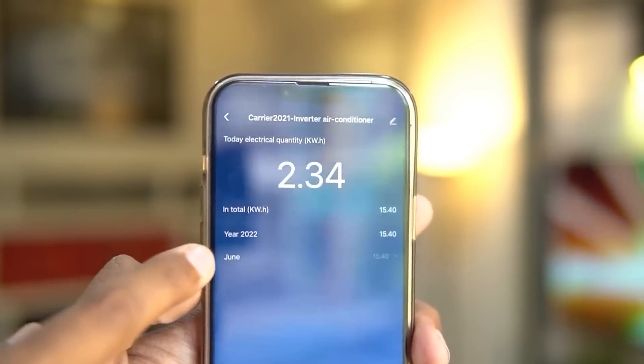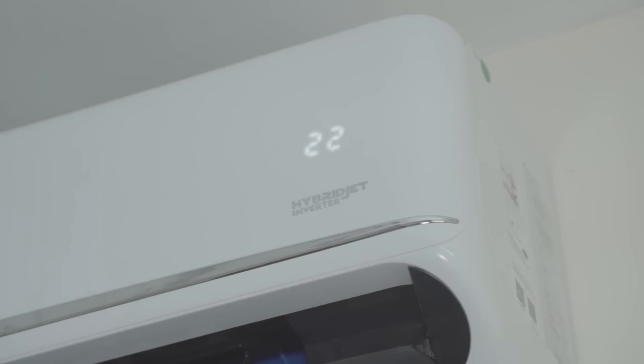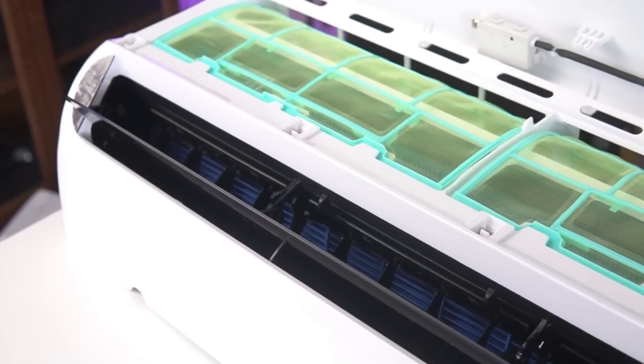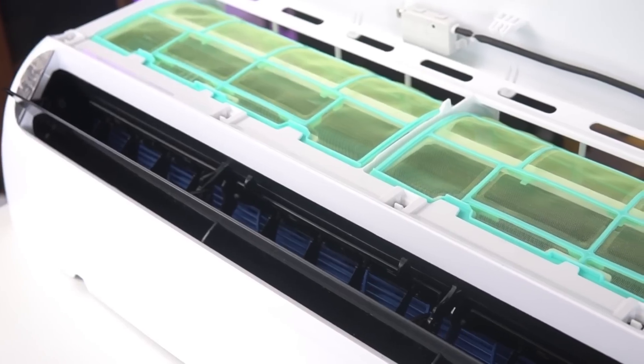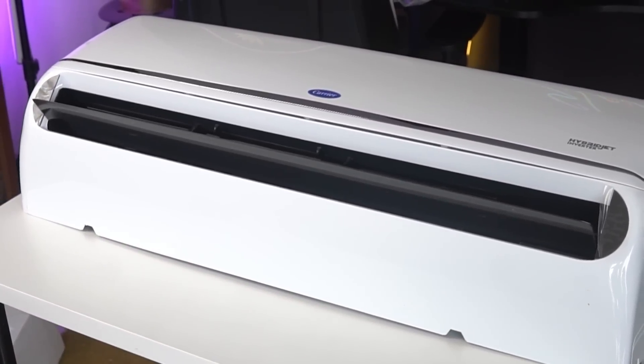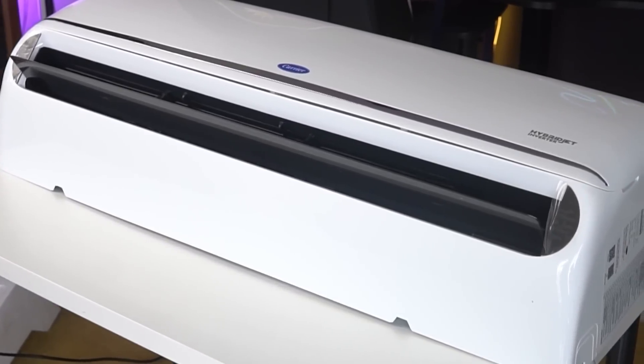This AC is exceptionally quiet, providing a very peaceful and comfortable experience. In addition to cooling, it incorporates an advanced air purifier which filters out all impurities, allowing only clean and fresh air to circulate in your room — so say goodbye to airborne allergens and hello to a healthy living environment. It also features a sleek minimal black air panel which makes the design very minimalistic, setting it apart from other ACs in this segment which usually come with a white panel.